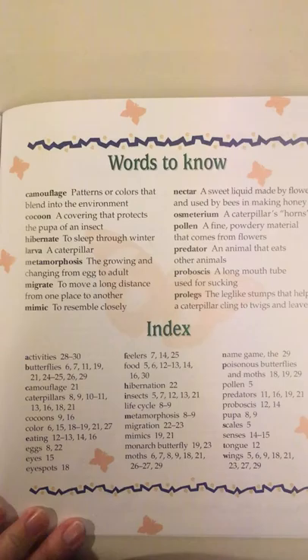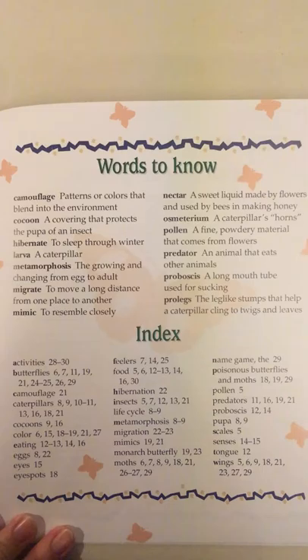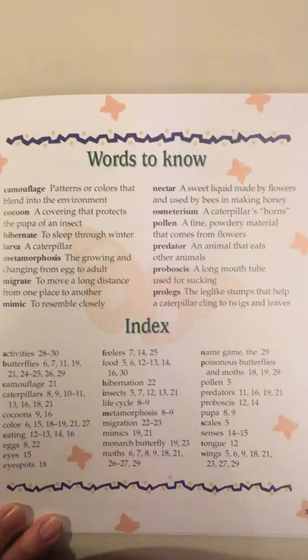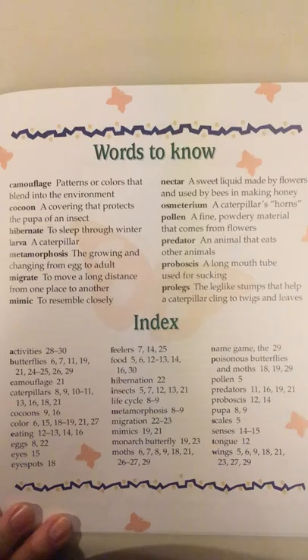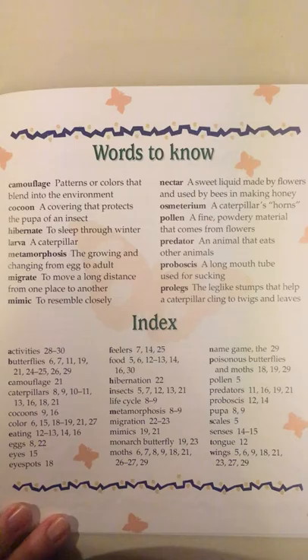Words to know. Camouflage: patterns or colors that blend into the environment. Cocoon: a covering that protects the pupa of an insect. Hibernate: to sleep through winter. Larva: a caterpillar. Metamorphosis: the growing and changing from egg to adult. Migrate: to move a long distance from one place to another. Mimic: to resemble closely. Nectar: a sweet liquid made by flowers and used by bees in making honey. Osmaterium: a caterpillar's horns. Pollen: a fine powdery material that comes from flowers. Predator: an animal that eats other animals. Proboscis: a long mouth tube used for sucking. Prolegs: the leg-like stumps that help a caterpillar cling to twigs and leaves.